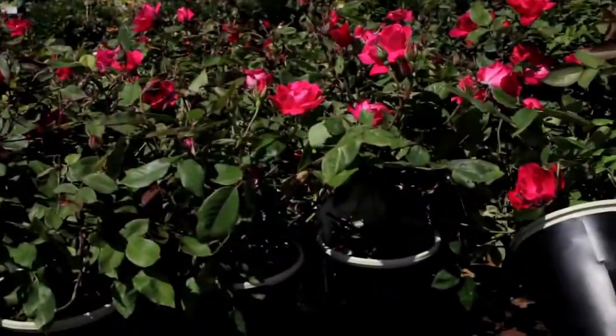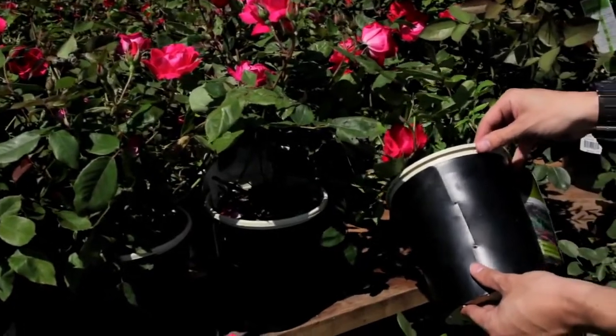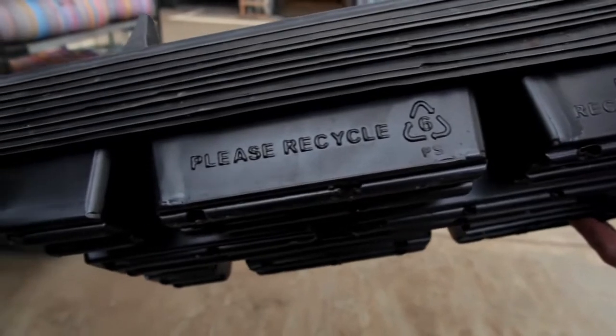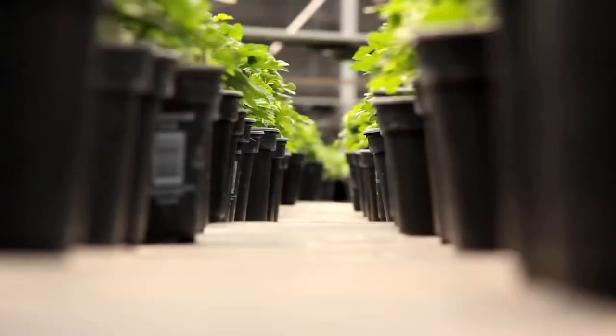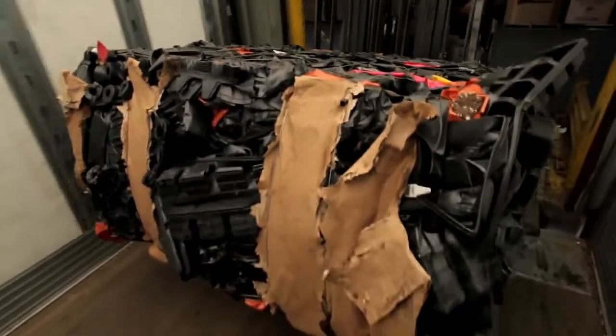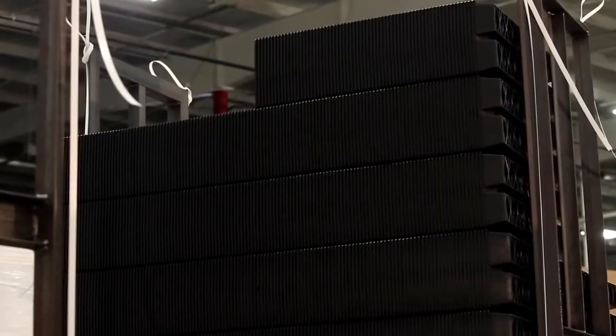The more horticultural containers that we can collect for recycling, the fewer that will wind up in a landfill, and the more of that plastic we will keep in our industry. This is truly a closed loop recycling program — these are used horticultural containers that are getting put back into new horticultural containers.